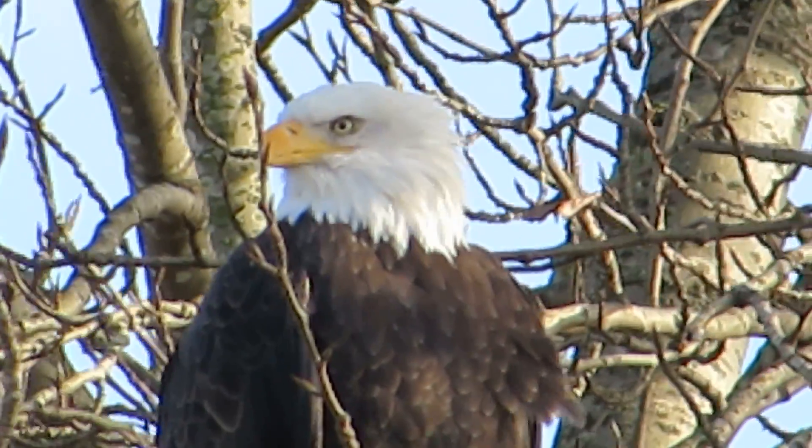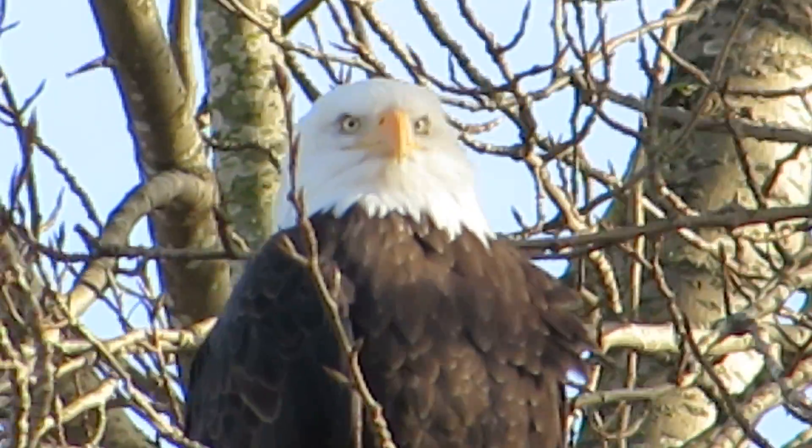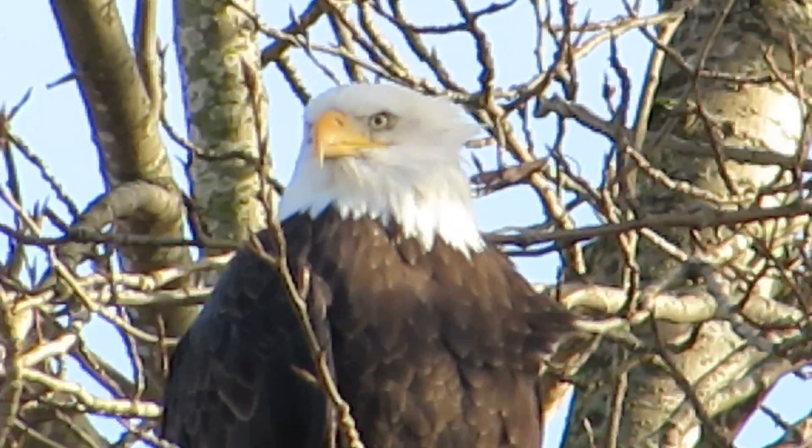We're going to look for the mate. Usually there's two of them in the area — the other one kind of sits up on the telephone pole. We'll see what's going on.